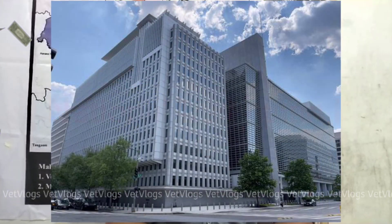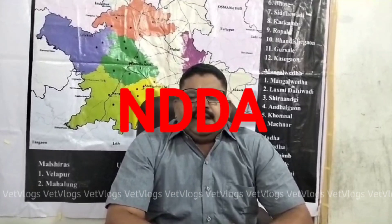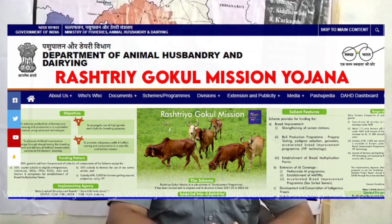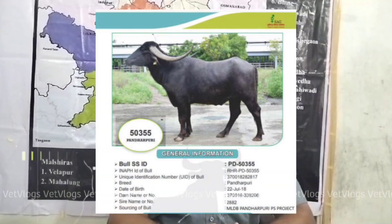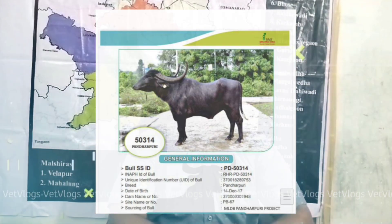In the Solapur district of Maharashtra, this initiative program was started in 2014 with the utilization of funds received from the World Bank under the National Dairy Plan. Under the guidance of NDDB, it was further extended under the Rashtriya Gokul Mission, Department of Animal Husbandry, Government of India, from 2019. The production of high genetic merit Pandrapuri Buffalo Bulls and making them available to semen stations for genetic dissemination was the main idea behind the program.